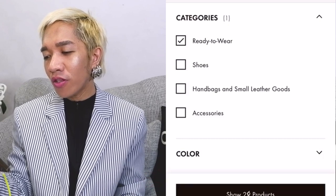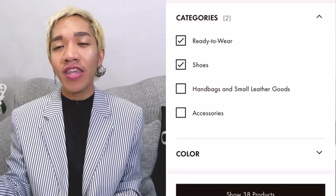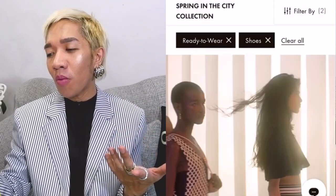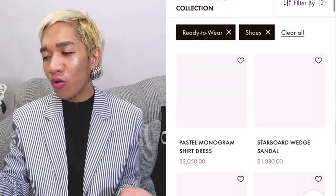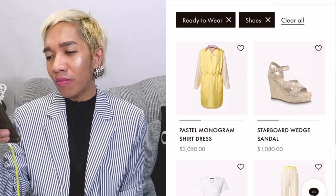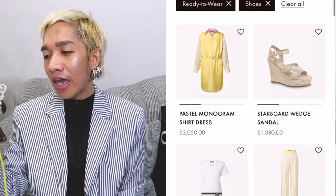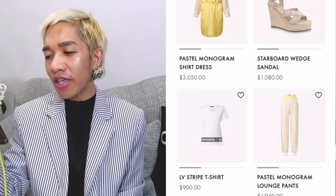Alright, showing 38 results. So I'm going to browse everything first and then highlight a couple of items from these categories. So they have the pastel monogram shirt for $3,050. I like this one, guys. What do you think?